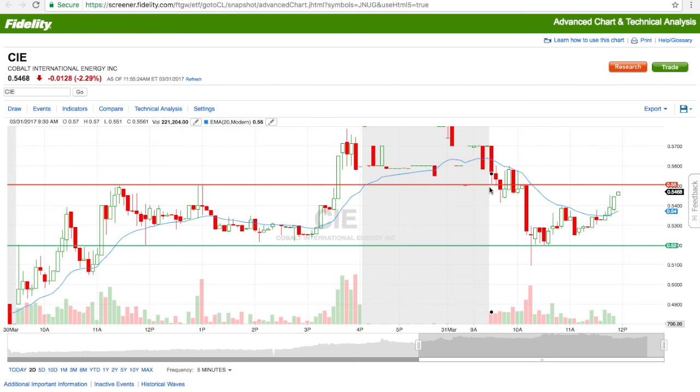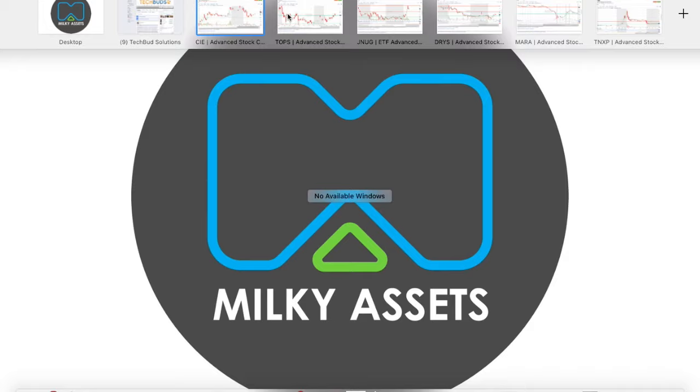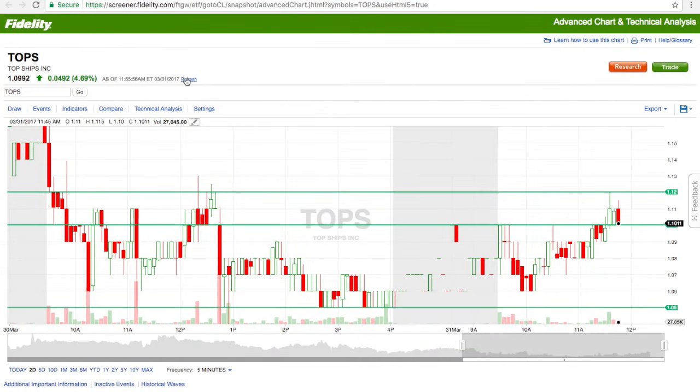I just got an alert that TOPS went below $1.10 and I'm actually in that, so I just stopped out. Overall I locked in a little over $147 with CIE. TOPS was another one we were following — it has support at $1.05 and resistance at $1.12. It wasn't able to break that $1.12 resistance, but we called it after it broke above $1.10. The next resistance after $1.12 is $1.15, then $1.20.